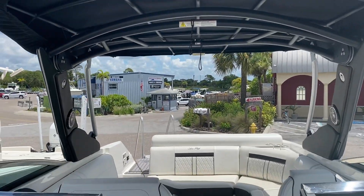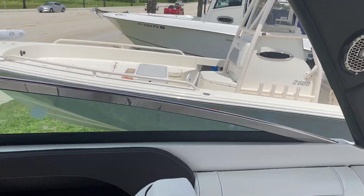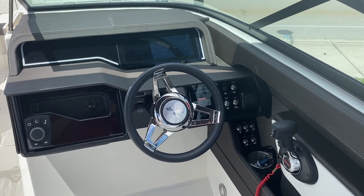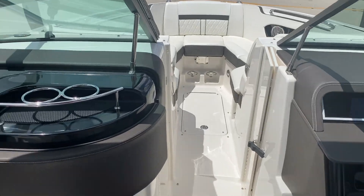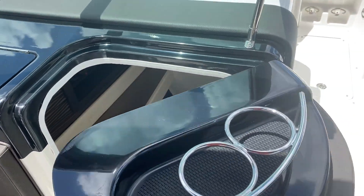This is your top right here that actuates at the dash. We've got an electronic dash, windlass control, digital throttle and shift, and an upgraded stereo on the boat. And you do have a fully enclosed head here and a sink.